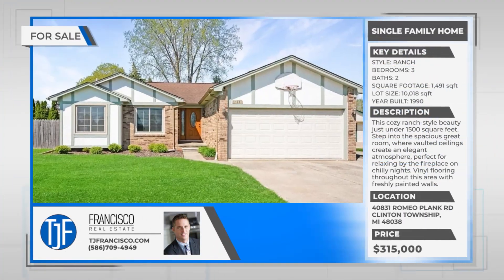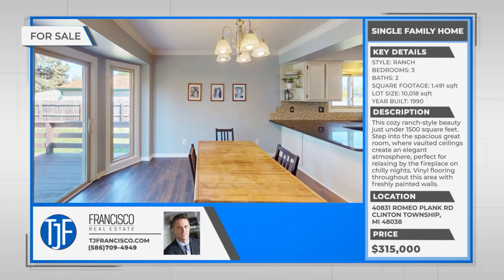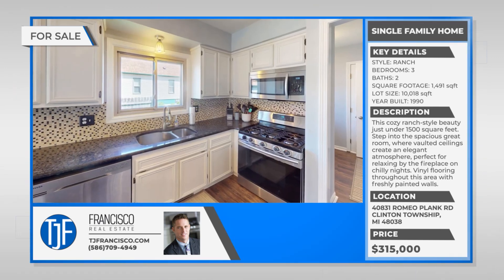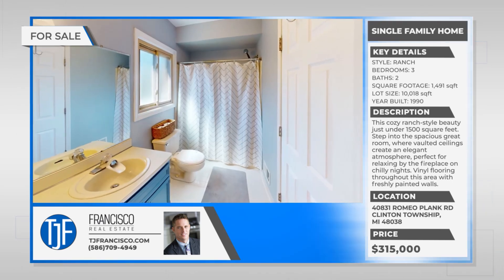Welcome to 40831 Romeo Plank in Clinton Township. This cozy ranch-style beauty offers three bedrooms and two bathrooms spread out across 1,550 square feet, ensuring there's plenty of space for you to feel comfortable.